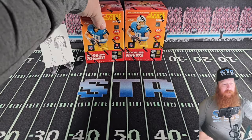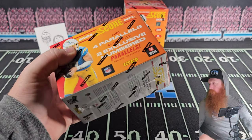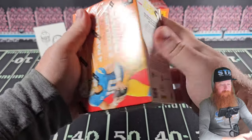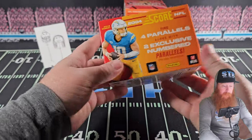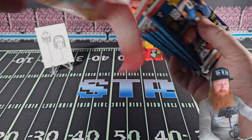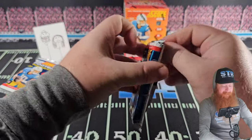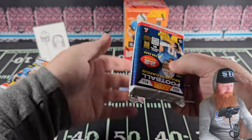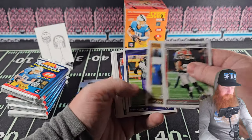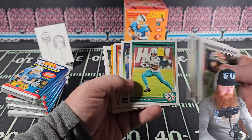Oh, that is Joe Montana — have some respect. There it is — on average, just like that. It is out of 10. The box says two exclusive numbered parallels per box on average, and we got one. There it is — we got on average. The gold is the parallel and then the number cards.